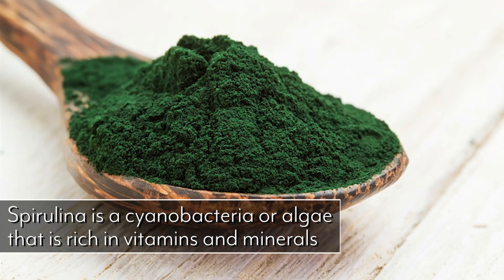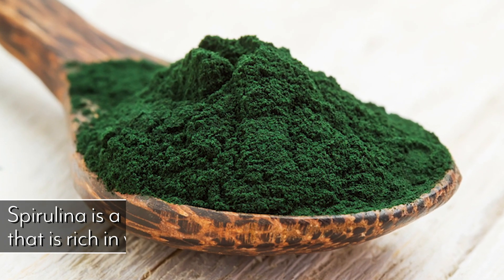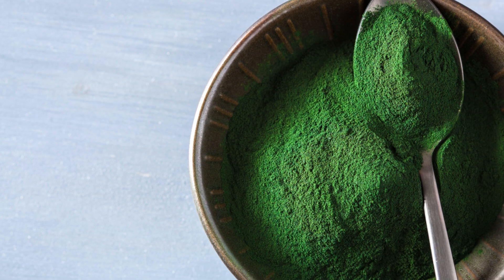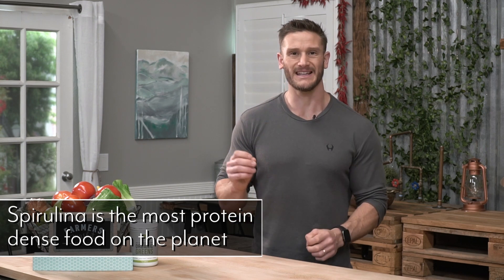Another thing to talk about is spirulina. Spirulina gets a bad rap as a simple commodity algae, but when you get true good quality spirulina, you're getting what's called a cyanobacterium — the concentrated algae form of the greens we'd normally get in a salad. When we talk about spirulina specifically, we're talking 60 to 70% complete protein. It literally is the most protein-dense food on the planet, and you're getting a full spectrum of nutrients in general.